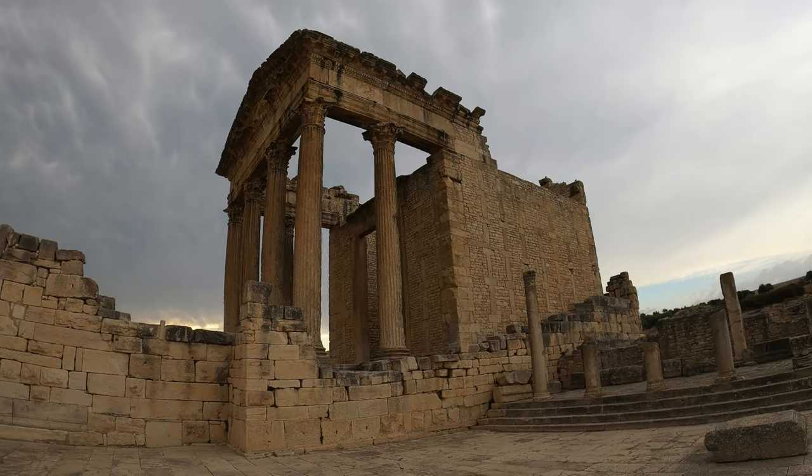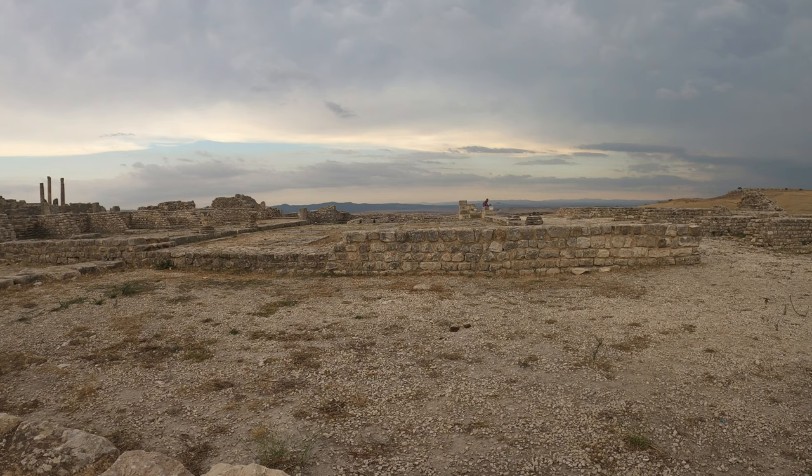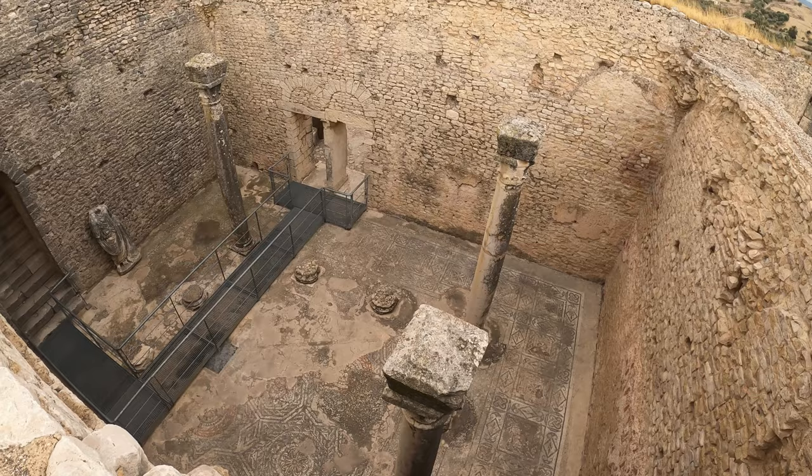Apparently some of the statues from in there are now on display in the Bardo Museum in Tunis. There's the marketplace, complete with a smoking Tunisian man — a bit of atmosphere. And possibly the Licinian baths, not sure at this stage.